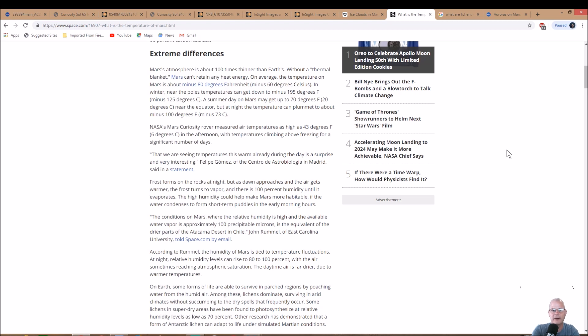On Earth, cloud coverage holds heat in at night, but on Mars there's no atmospheric blanket. On average the temperature on Mars is about minus 80 degrees Fahrenheit, minus 60 Celsius. In winter near the poles, temperatures can get down to minus 195 Fahrenheit or minus 125 Celsius. A summer day near the equator may get up to about 70 degrees Fahrenheit, 20 Celsius. I read before that Curiosity had registered 104 degrees in the shade.